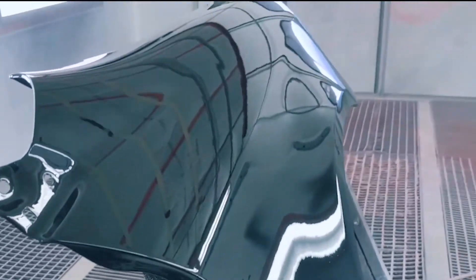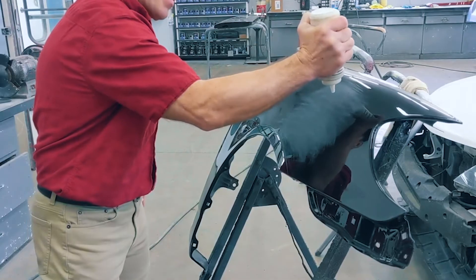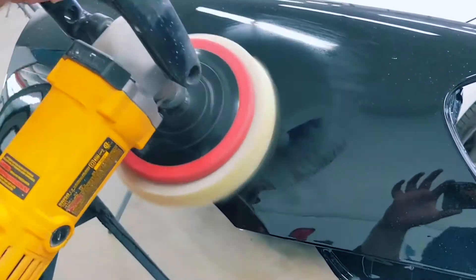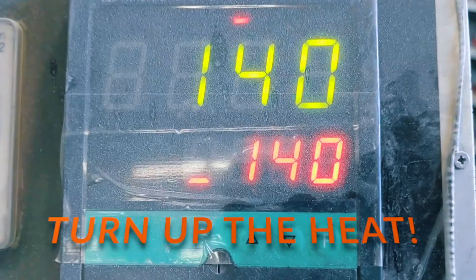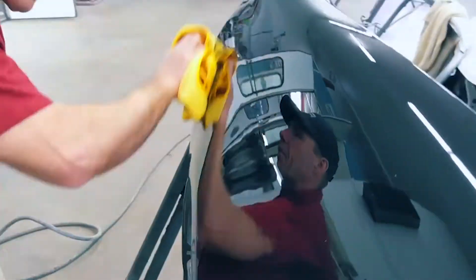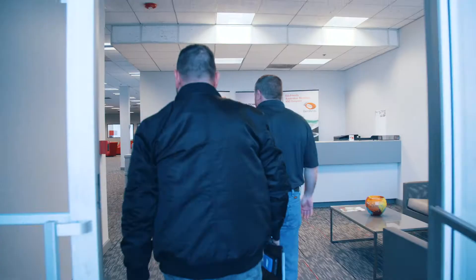Dry times are impressive. With no heat, the 7021 can be sanded and polished in one hour. With a 5 minute bake at 140°F, the 7021 is ready for sand and polish on cooldown.